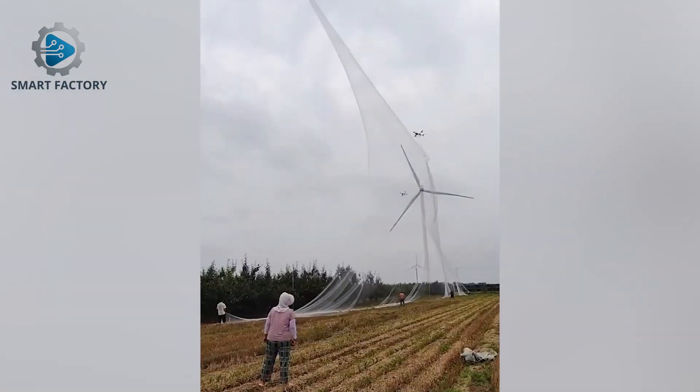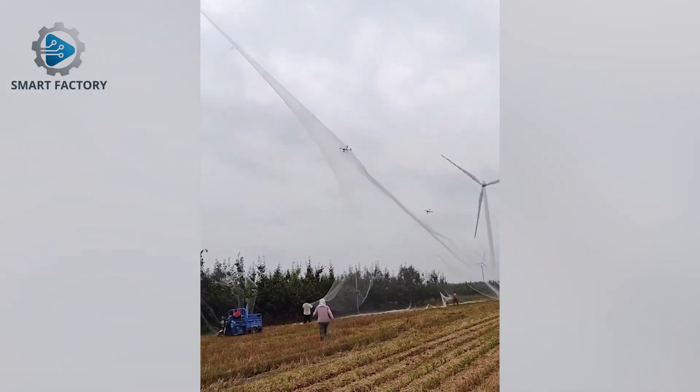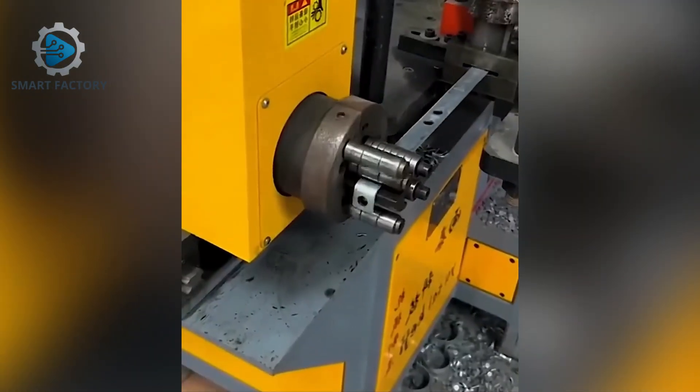Welcome back to Smart Factory, where power meets precision. Let's see how smart technology turns hard work into pure perfection.